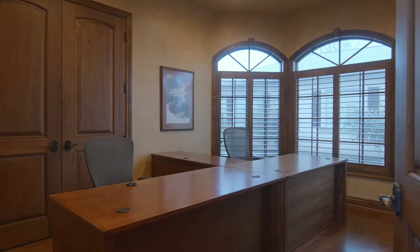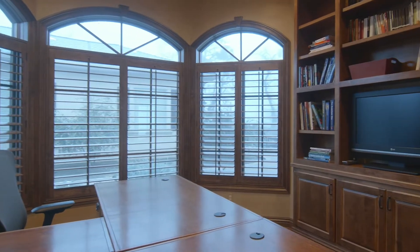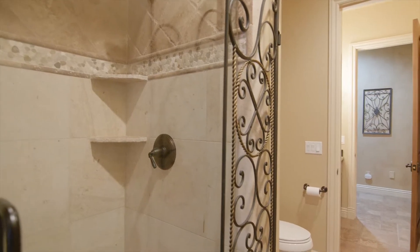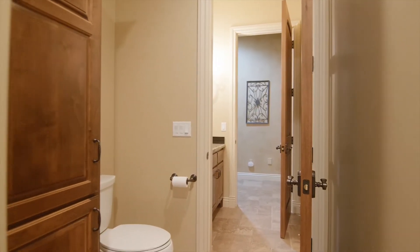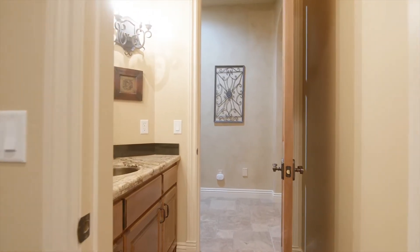The office provides custom floor-to-ceiling cabinetry, hardwood floors, and is located perfectly within the home's natural flow. Across the hall is the full guest bath with travertine tile flooring, granite countertops, custom shower, and direct access to the exterior and pool.